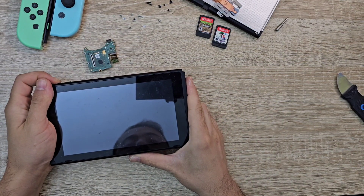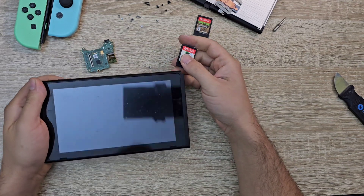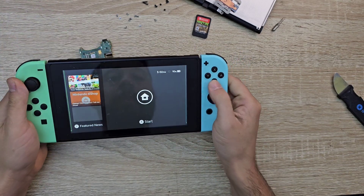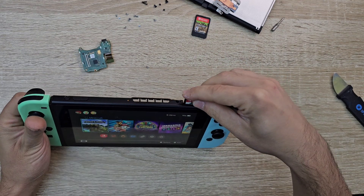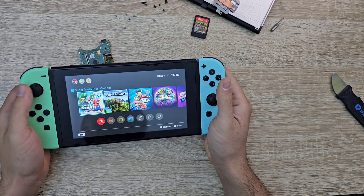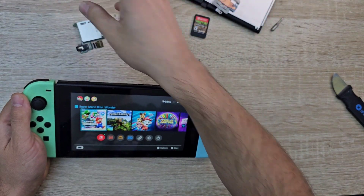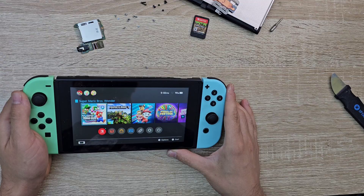It's time to test. Here you go — the console is fixed, and the main issue was the card reader. Thank you for watching. If you have any questions, please leave a comment.